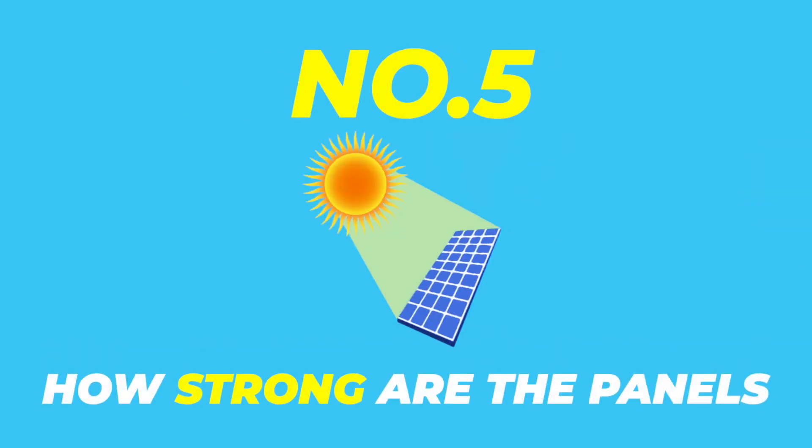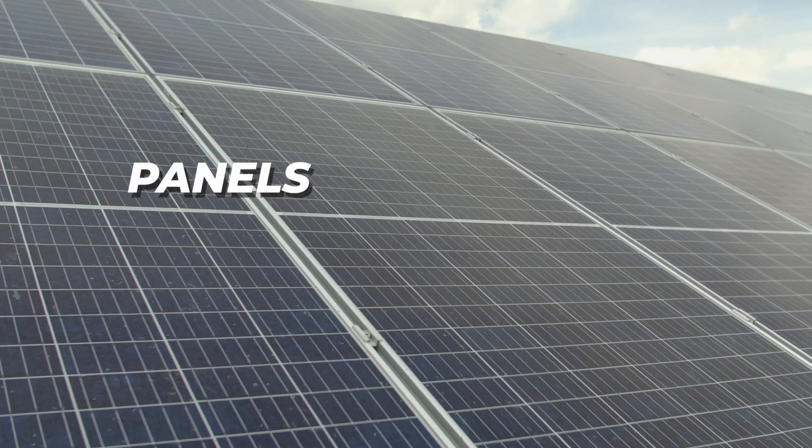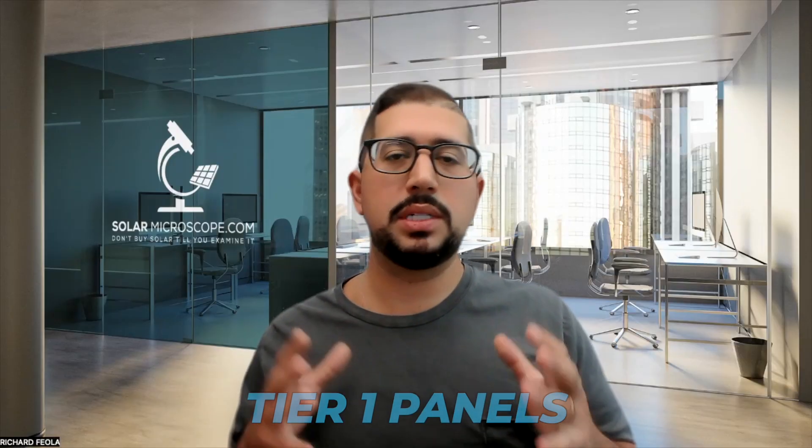The fifth thing is how strong are the panels that you're getting. Panels vary in strength and in cost, so it's important to make sure you get what's called tier one panels. They're the highest quality and have the highest strength based on current technology.